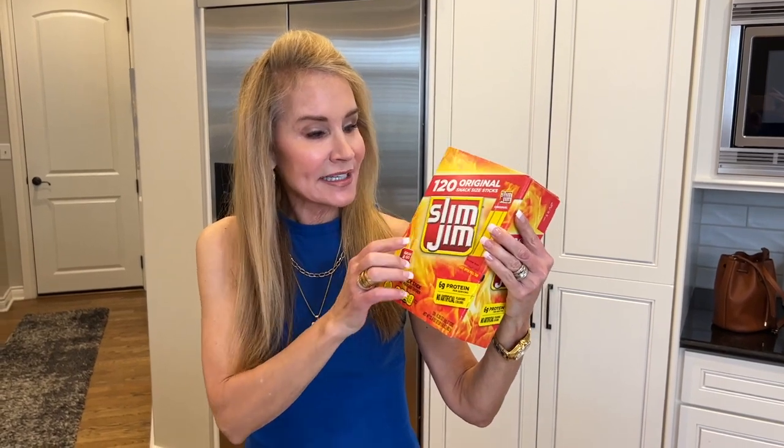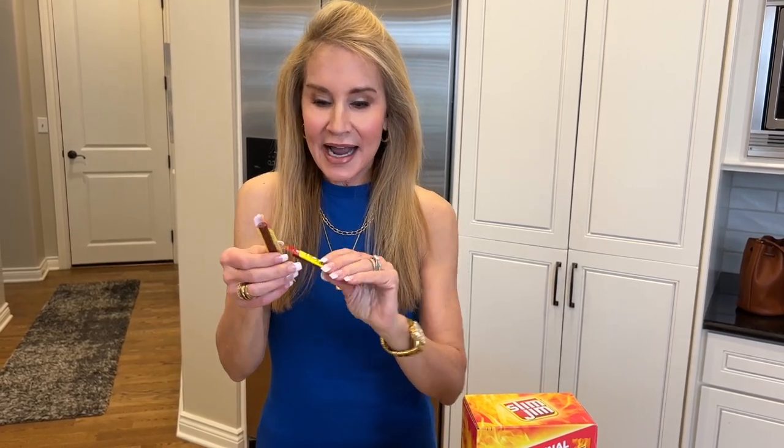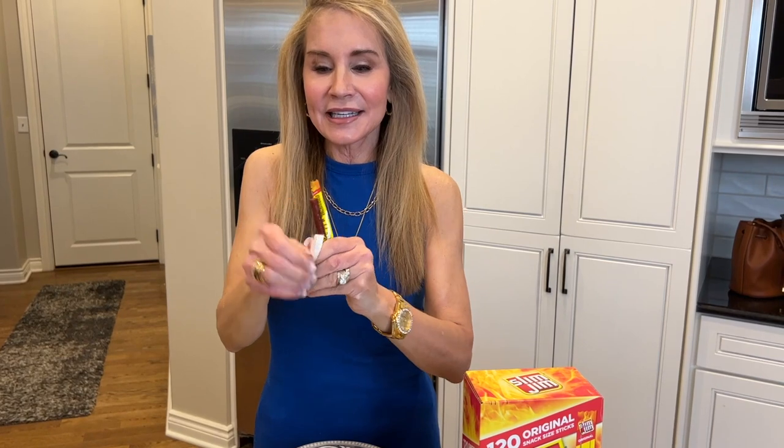This is a 120-stick pack of Slim Jims. I eat these whenever I want a snack or something like dessert — whenever I'm feeling deprived because my family is sitting there eating apple pie, I'll grab my beef sticks or my brie or both. It's wonderful. They do have a few carbs but that doesn't really bother me; I figure I'm being good 99% of the time. The only problem is getting them open, so you just take kitchen scissors, give each one a little slit, and then they pull open very easily. They taste wonderful — everybody knows what Slim Jims taste like.